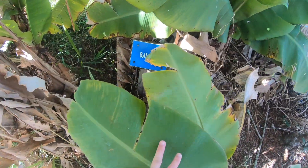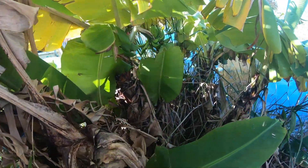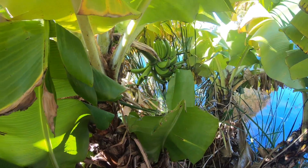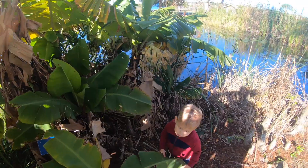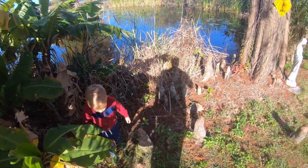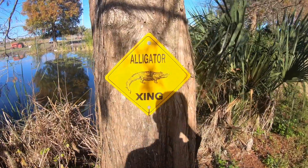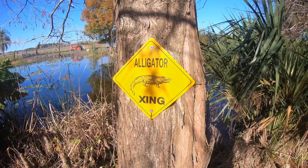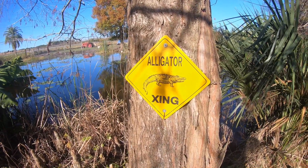Сейчас конец декабря. У нас здесь выросли бананы – не знаю, съедобные они или нет, но факт того, что они растут. Кстати, не только здесь, вообще везде по Флориде развешаны знаки «осторожно, аллигаторы». Так что будьте бдительны, товарищи.